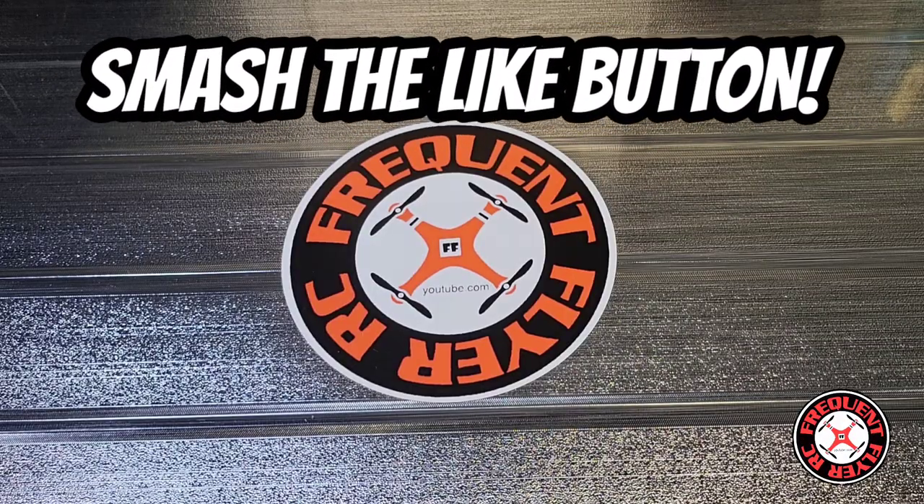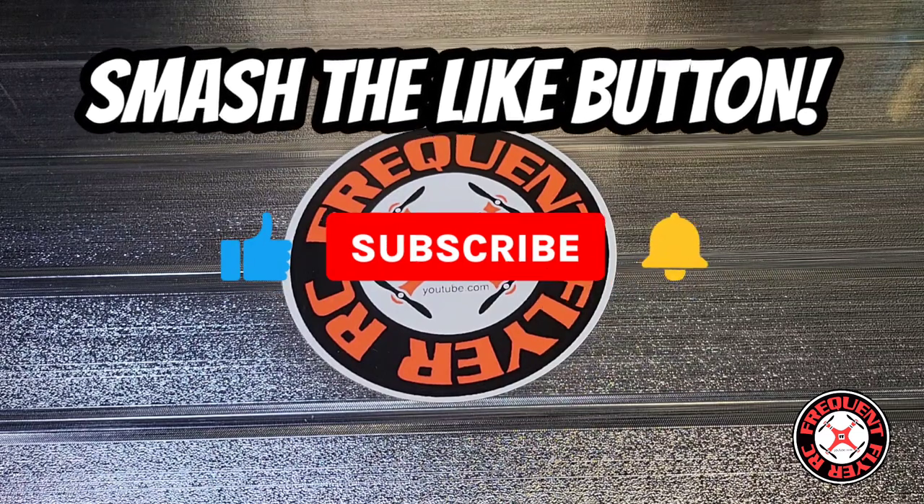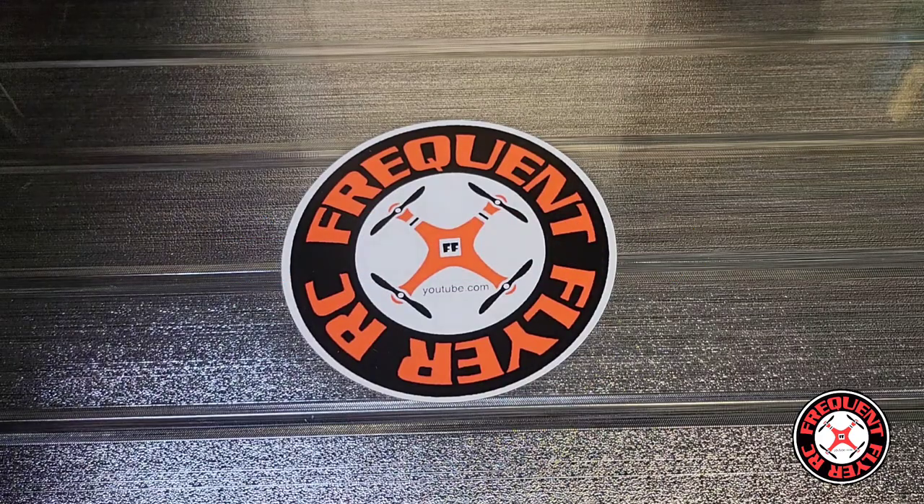What's up, you checking out the Frequent Flyer — welcome back to the channel. Consider smashing the like button to show your support, and if you're new to the channel, consider smashing the like button also.